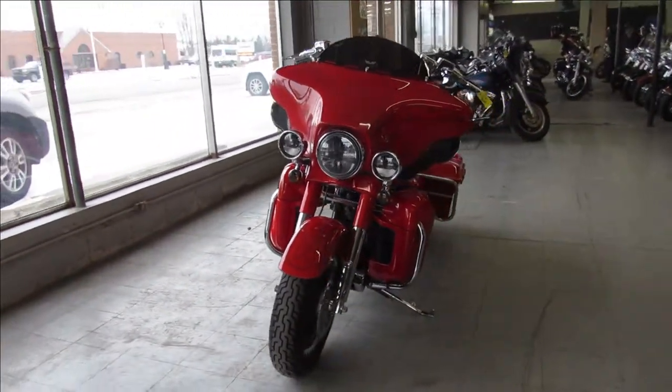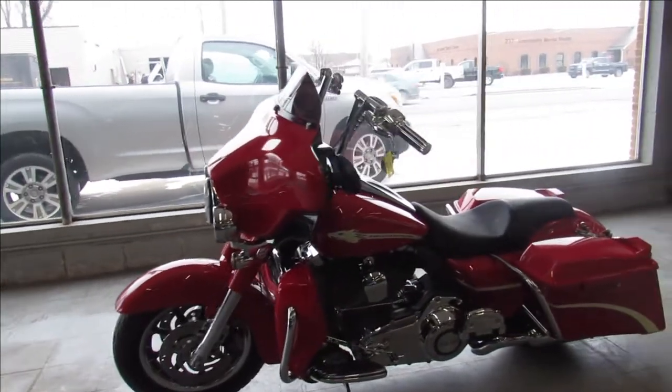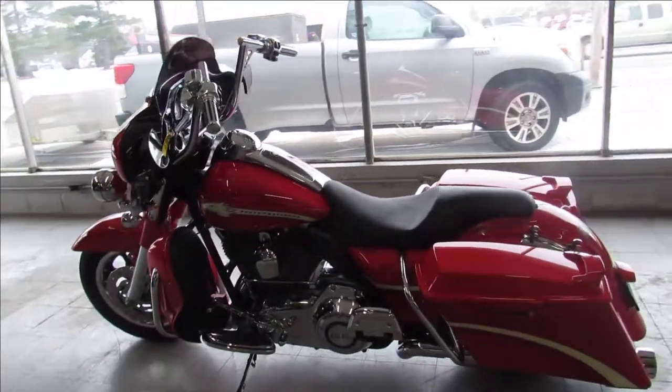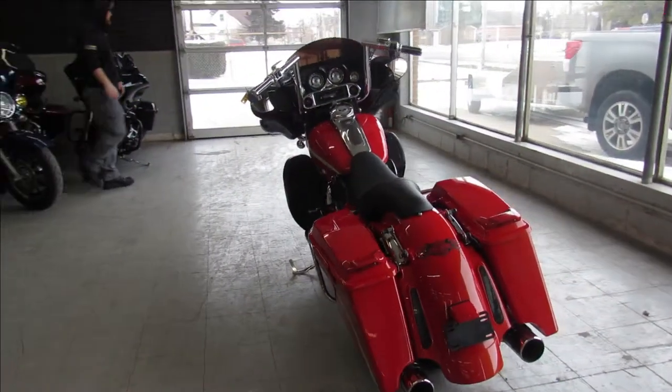Hard to find bike in a hard to find color, guys — tequila sunrise paint, it shines like new. It looks even better in the sun than it does in the video, I'm sure. Chrome is spotless: it's got the chrome front end, chrome switch houses, chrome levers, chrome all over the motor, upgraded floorboards, upgraded lower controls. One sharp Street Glide, guys.